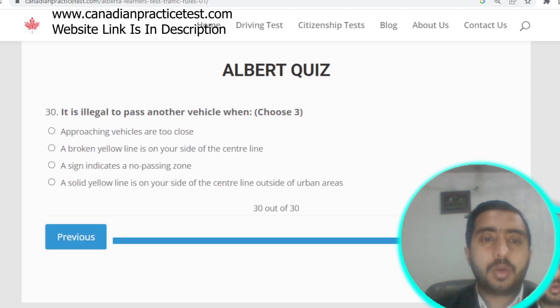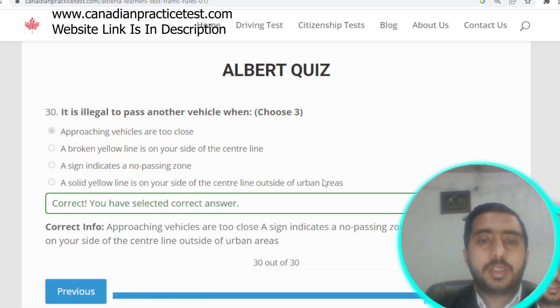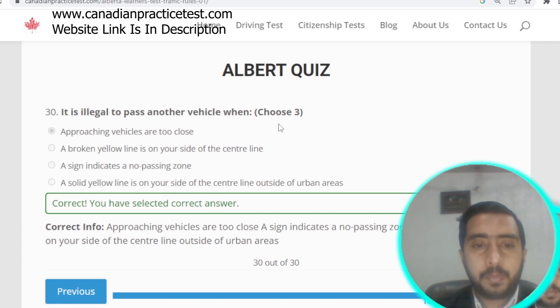The last question of Alberta Quiz one: it is illegal to pass another vehicle when approaching vehicles are too close, when a broken yellow line is on your side of the center line, when a sign indicates a no-passing zone, or when a solid yellow line is on your side of the center line. The first three options are correct; option A is selected. Alberta Rule Test number one is now completed.